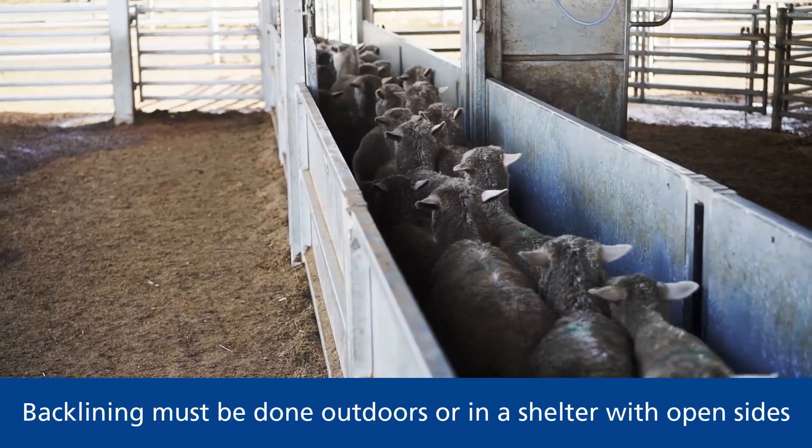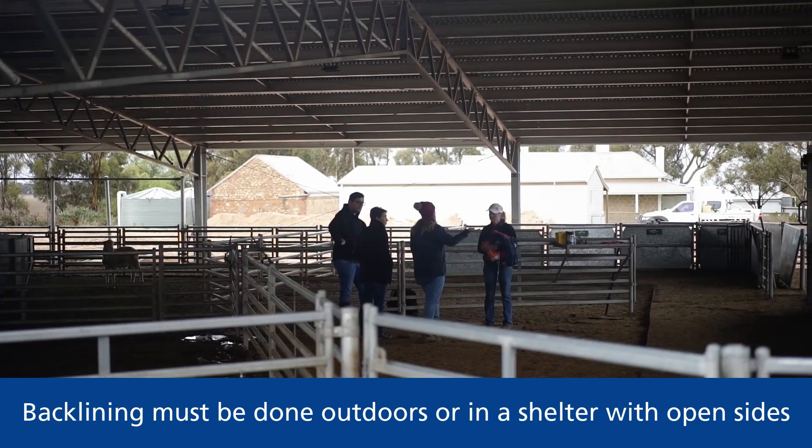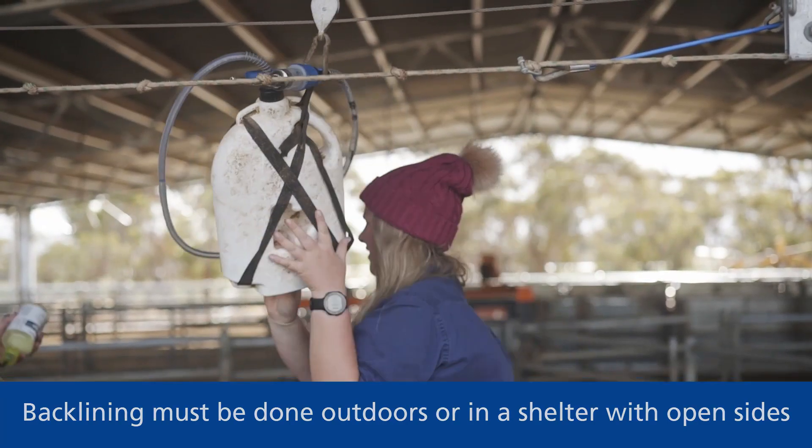All backlining must be done outdoors or under an enclosed shelter with open sides. This reduces the risk of operators inhaling chemical fumes when applying the products.